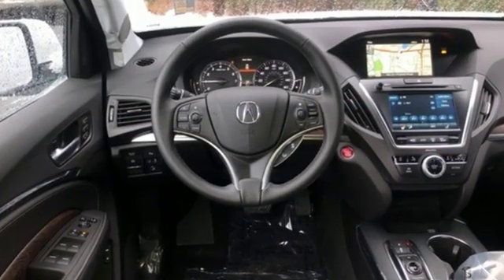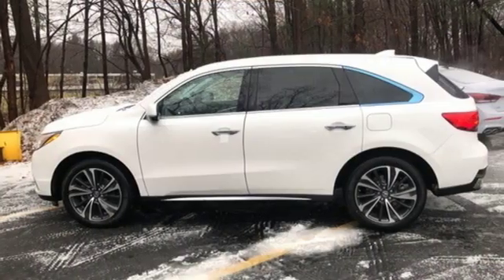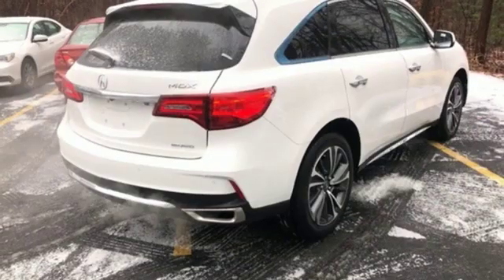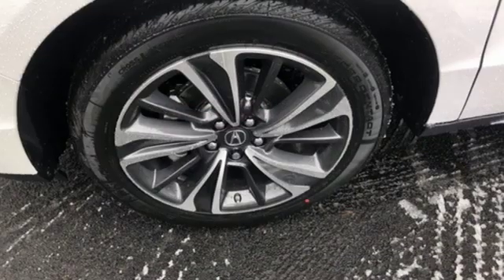Integrated navigation system with voice activation, doors and push-button start proximity key, front heated leather sports seats, front and rear parking sensors, remote engine start, dual zone climate control.